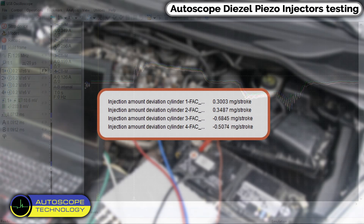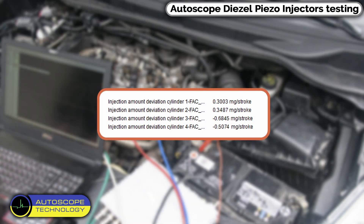Here is what the fuel trims look like now. For clarity, here is a screenshot from the scanner that demonstrates the work of the new injectors. The result: all corrections are normal.